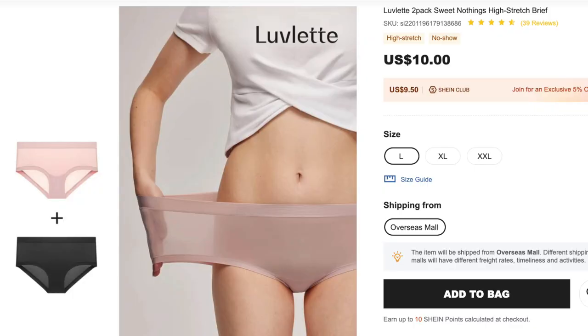Next up is the Lovelet Two-Pack Sweet Nothings High Stretch Brief for $10, and I got size large. These are the softest underwear I have ever put on my body. They are extremely stretchy. These are a little on the thinner side, but I just love how comfortable they are — it almost feels like you're wearing nothing. They are a tiny bit cheeky in the back and don't cover the entirety of your backside, but I like the colors. I like that there's a two-pack — a black and nude, of course, for all of your clothing needs. I would like these in a pack of 10 or 20, please.